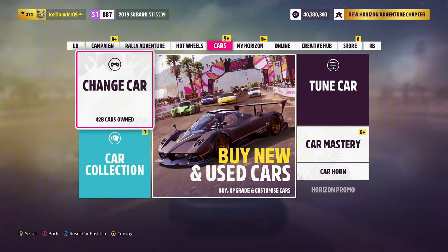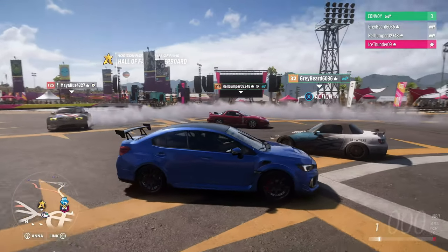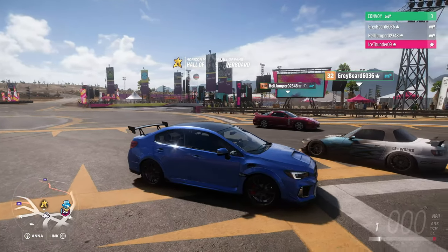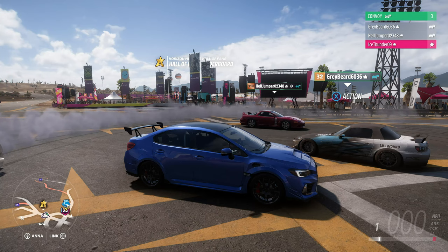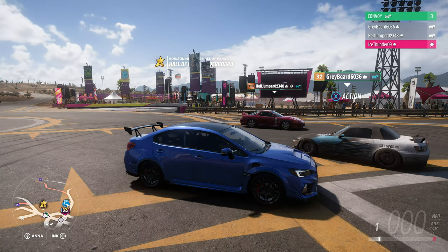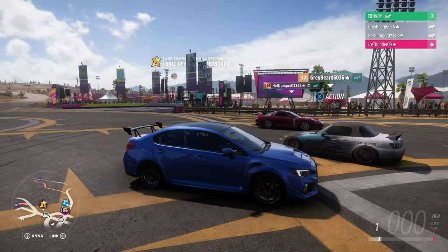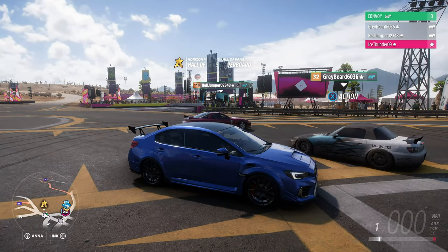Curtis, how much did you spend on your car? A grand total of 98,300 credits on parts. Including the 20 grand car price, that would be 118,300 credits total. So Curtis gets a point for the lowest total — mine costs 158,000, Cameron's cost 137,500, and Curtis got 118,000. Now what is your class rating — where did it go from and to? It went from B610 to S1870, a jump of 260. Cameron gets the point for the biggest class jump at 326.